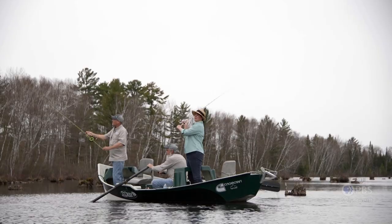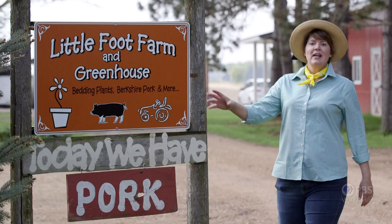I'm here in Afton, Minnesota at Littlefoot Farm. I'm hoping to find out more about the old spot pig and maybe even pick up some piglets. Let's go find Karen.